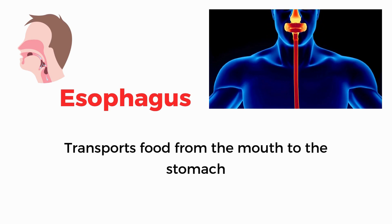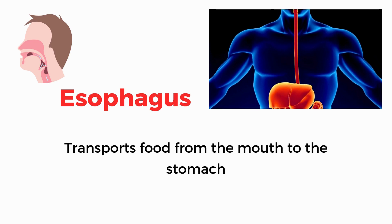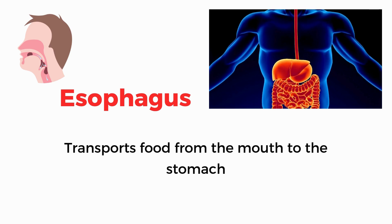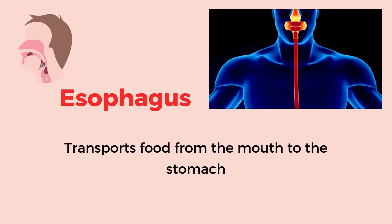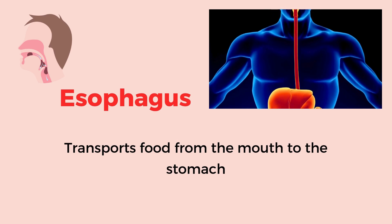Esophagus. Transports food from the mouth to the stomach.